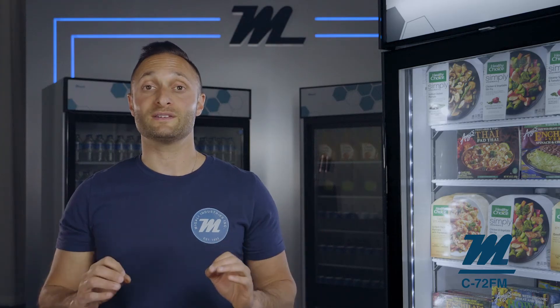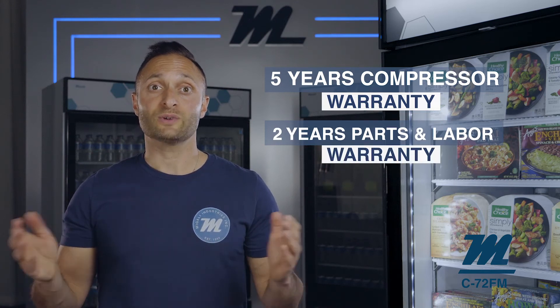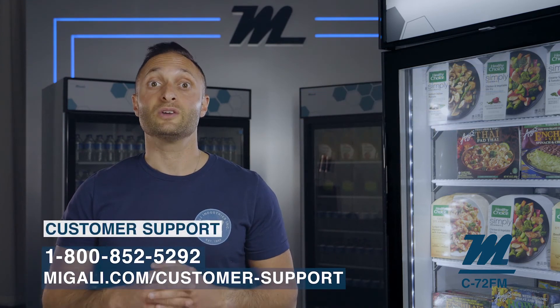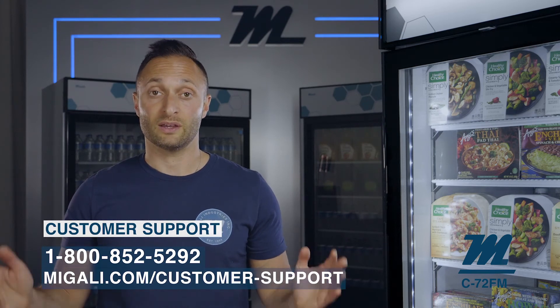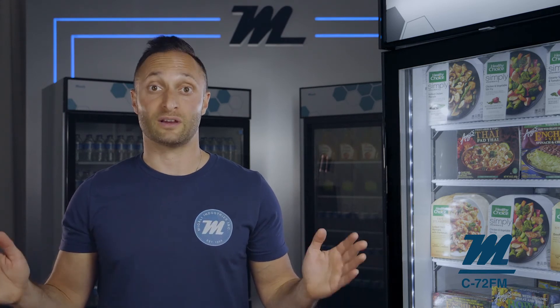Each unit comes with a warranty that exceeds industry standards with a 5-year compressor and 2-year parts and labor warranty. You also have the option to purchase another 2 years of parts and labor coverage for a nominal fee. In the unlikely event that you have a service issue, you can call our 1-800 number or submit a warranty request online under the support link. It is our goal to offer you nothing but the highest quality service and 100% customer satisfaction.